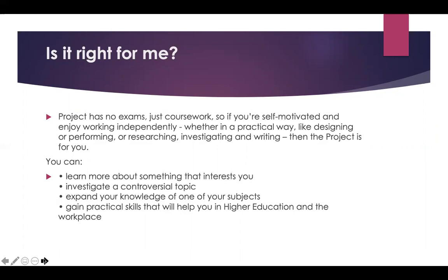You can investigate a controversial topic, or you can expand your knowledge of one of your A-level subjects. It might also be that there's an A-level subject you couldn't take because you had to decide on three and there was one you wanted to do but couldn't — well, you could explore something in that field through the EPQ, and you'll gain practical skills that will help you in higher education and in the workplace.